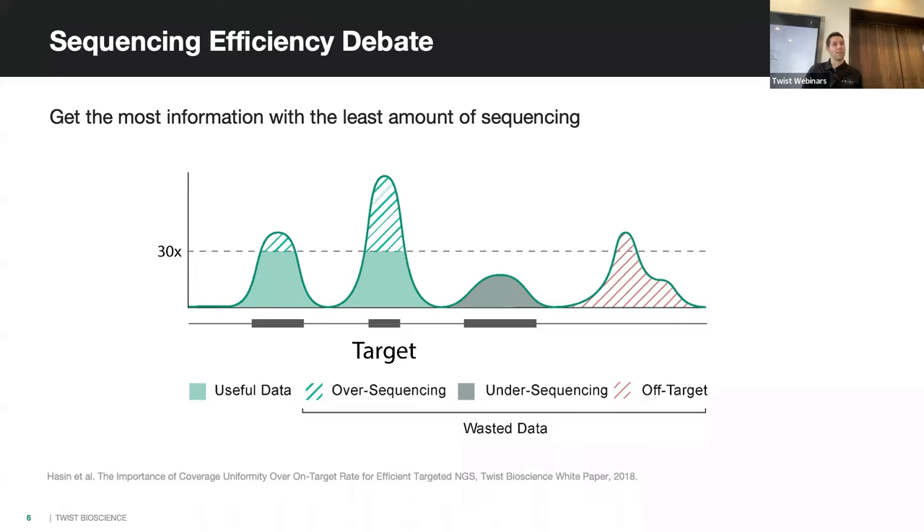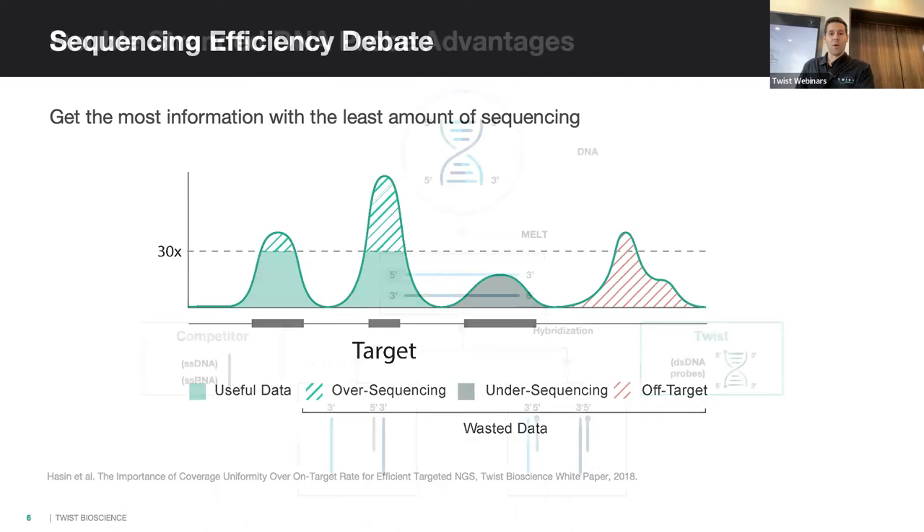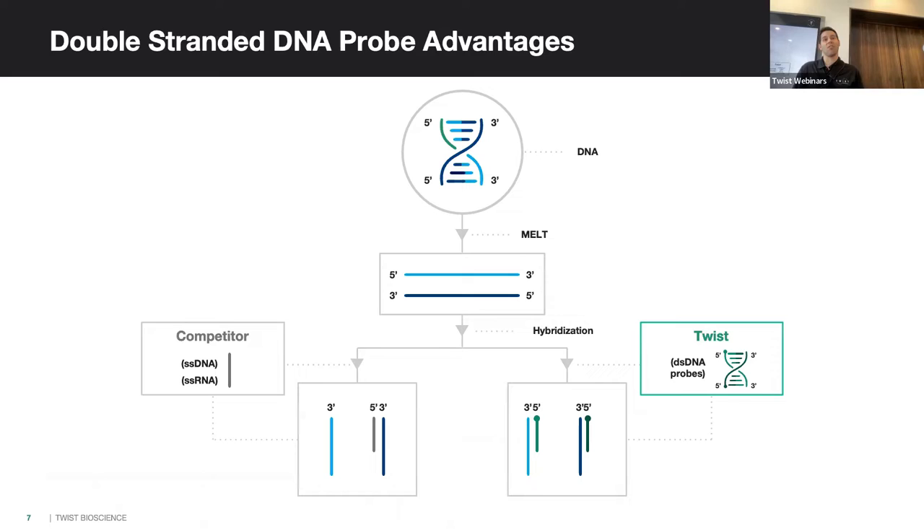You obviously always want to avoid off-target, where your probe is binding to some sequence you don't want to pull down. Our highly efficient probes are double-stranded, which means you're capturing both strands of DNA. This not only increases library complexity so you're not sequencing duplicates all the time, but also allows you to confirm variants on both strands, giving you much more confidence in your calls.